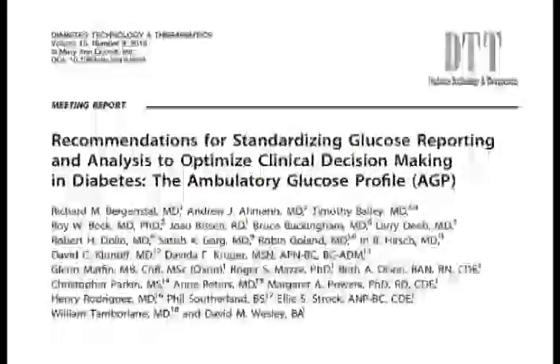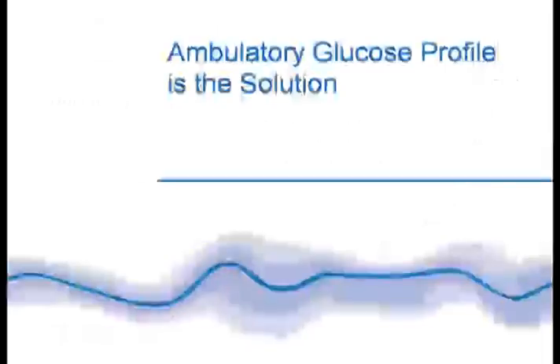However, these are some of the complex investigations in our practice. There was a consensus meeting, published in Diabetes Technology and Therapeutics, where experts sat down and discussed the possibilities of standardizing glucose reporting, analyzing and optimizing the data obtained from continuous glucose monitoring, so as to make meaningful clinical decisions.